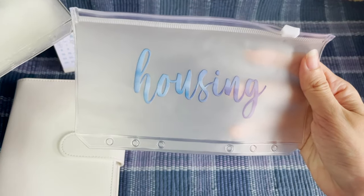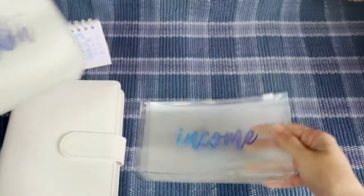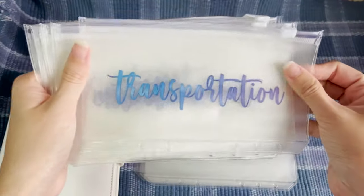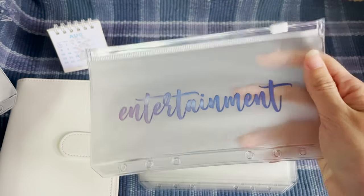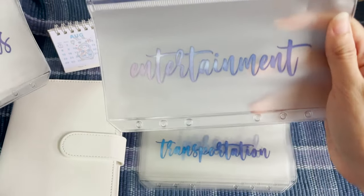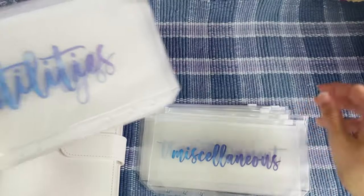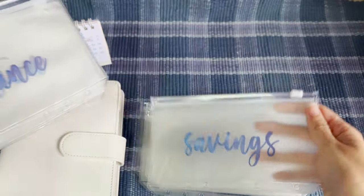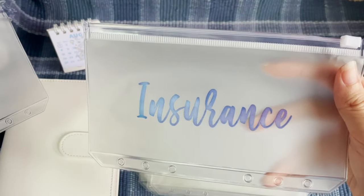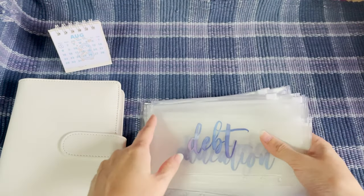So what do we have here? We have: housing, food, essential income, important, personal, transportation, entertainment. The color is a bit — hmm, I don't know — special, miscellaneous, utilities, savings, insurance, education, and debt.